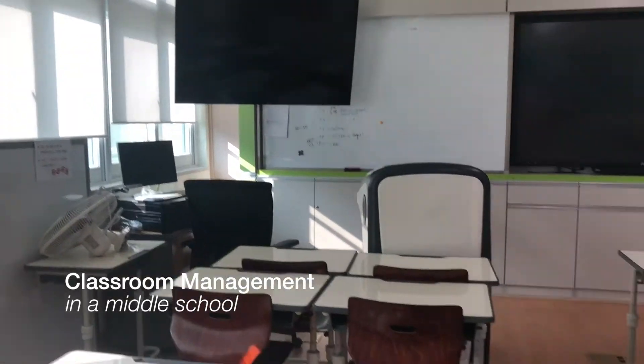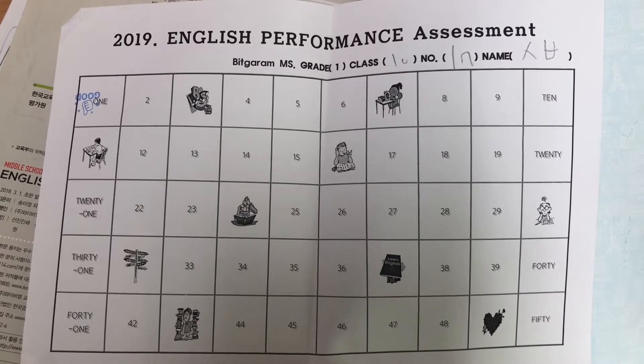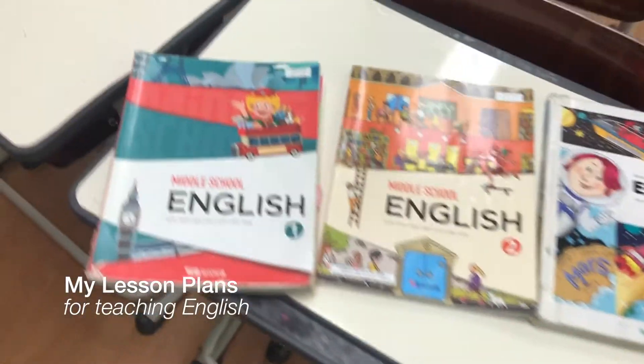For classroom management and getting my students to participate in class, we have a stamp sheet system for the semester. When students read, speak, or win English games, I give them a stamp, and it works really well in my school.